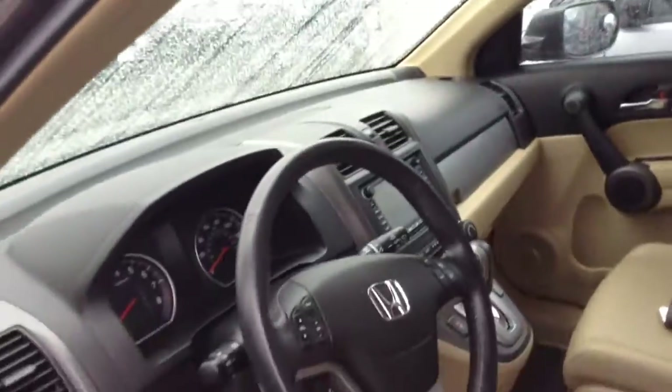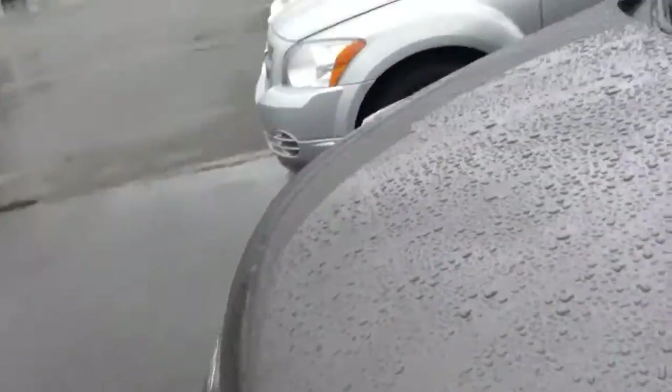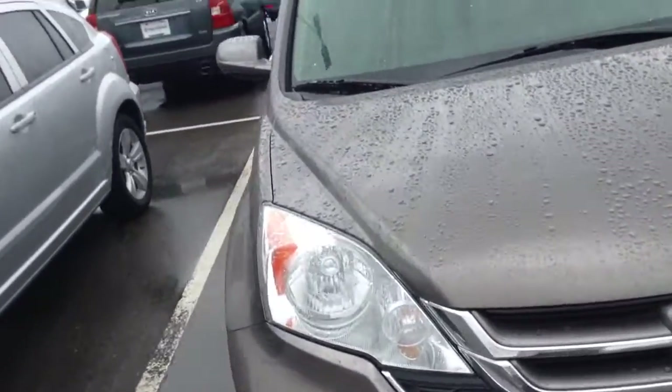Let me take a look in here. No rips or tears. It does have navigation — great car. 50,000 miles on it. I used to sell these, and 50,000 on a Honda is nothing. This thing will run for a long time.